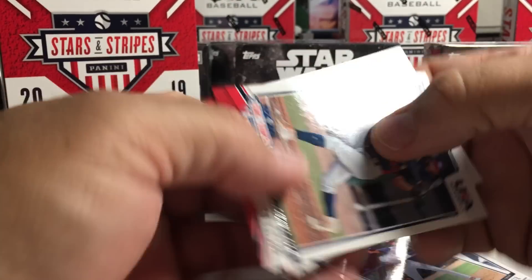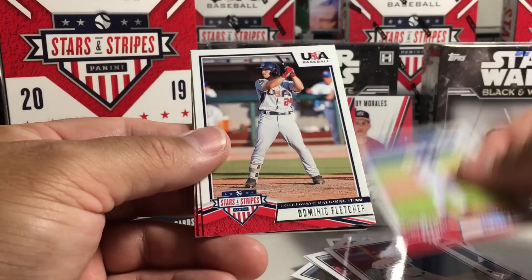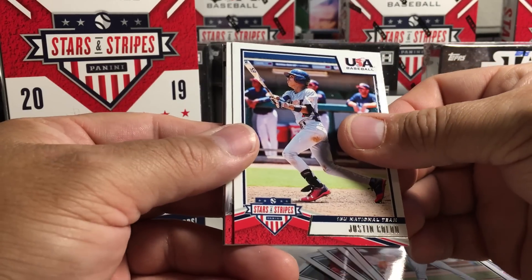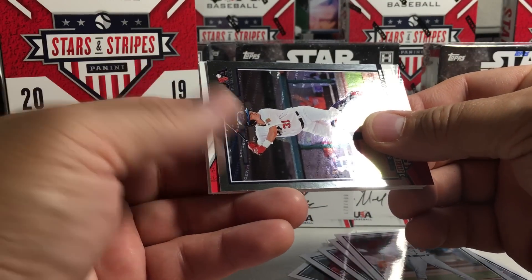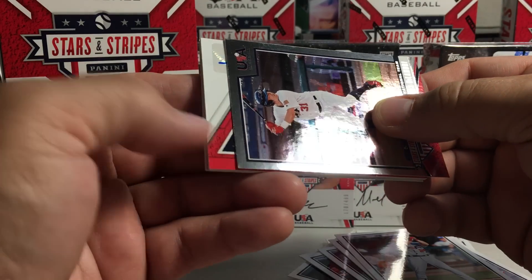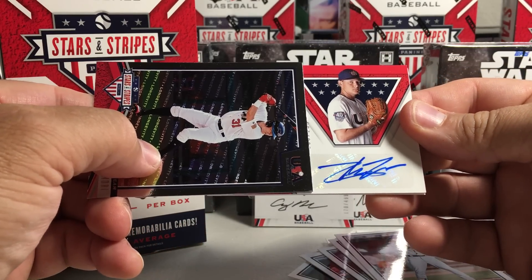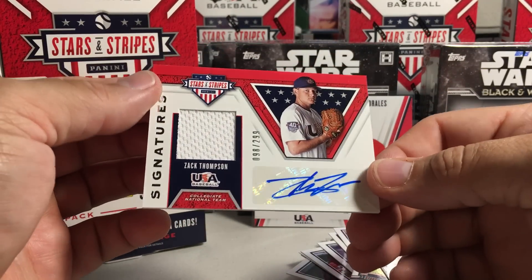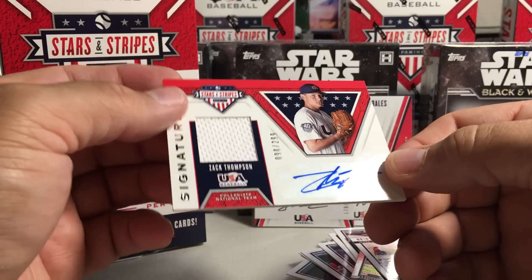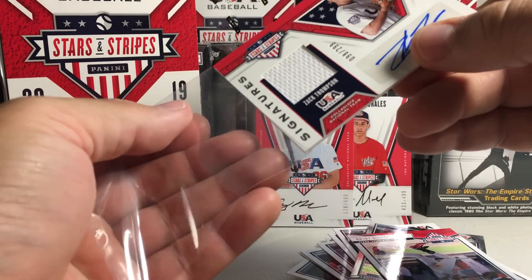This one has a thicker card in there. Got Zach Watson, Ryan Clifford, Zach Thompson, Brent Malone, Dominic Fletcher, Justin Colon. Thomas DeLonger — I didn't even know he had autos in this, so that's pretty awesome, very pumped about that one. Our hit — Zach Thompson, 98 out of 299, with the relic and auto. He got drafted first round.